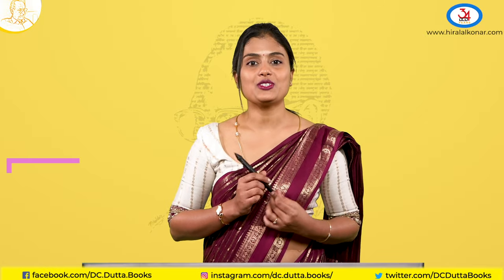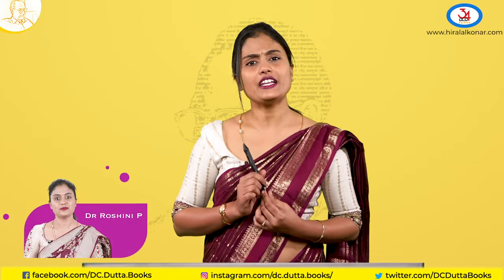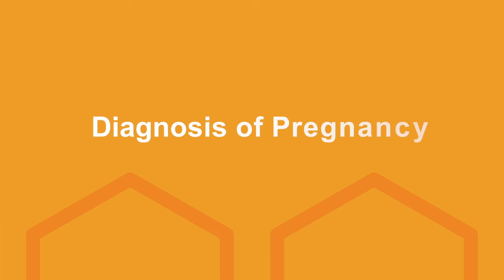Hello everyone, welcome to the Kernel Series. Today let us discuss about Diagnosis of Pregnancy.